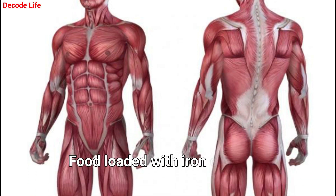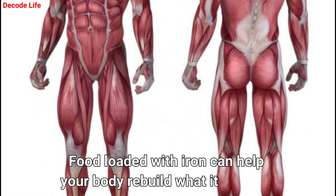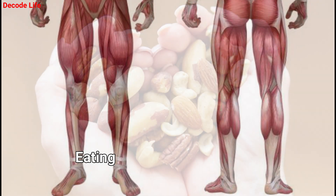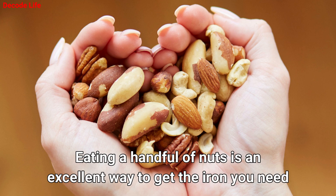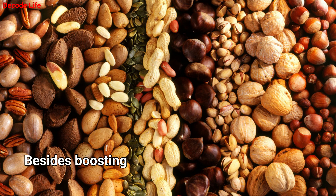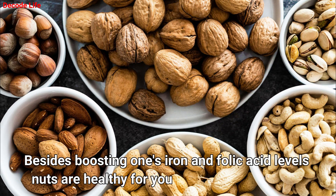Number 4: Nuts. Foods loaded with iron can help your body rebuild what it has lost. Eating a handful of nuts is an excellent way to get the iron you need. Besides boosting one's iron and folic acid levels, nuts are healthy for you in several other ways.